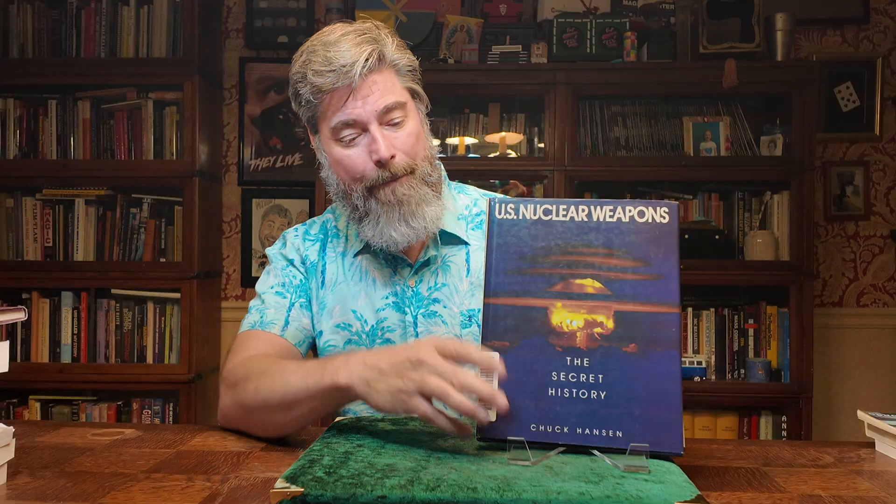The main reason I thought about this today was this book was actually recommended to me by a gentleman I go to church with. There are actually a couple of different guys I go to church with that work at Pantex or are retired from Pantex.